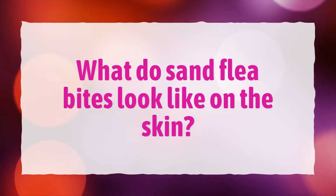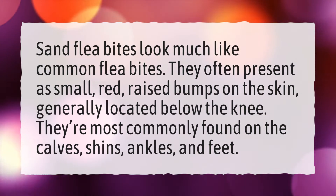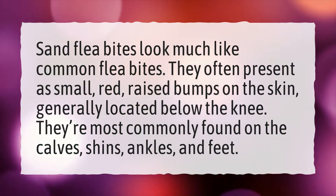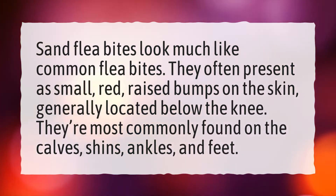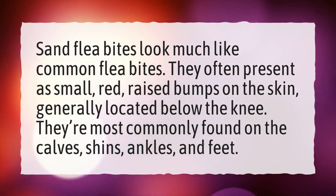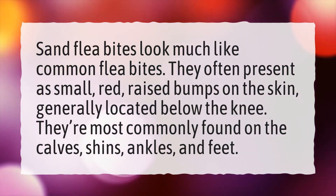What do sand flea bites look like on the skin? Sand flea bites look much like common flea bites. They often present as small, red, raised bumps on the skin, generally located below the knee. They're most commonly found on the calves, shins, ankles, and feet.